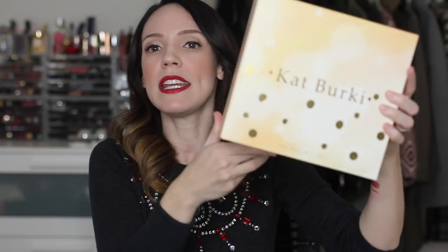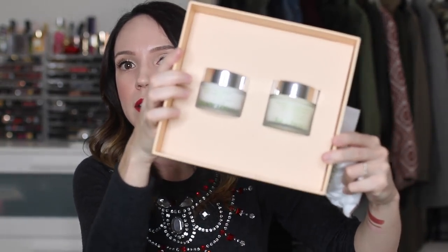The Kat Burkey Super C Set — I've used a bunch of Kat Burkey's products but I haven't tried either of these, so I was really excited. The Kat Burkey set is $130 and it comes with the vitamin C cleansing balm, which I hear is amazing, the vitamin C intensive face cream, and a little muslin cloth. I can't wait to try it. The cleansing balm I hear is absolutely glorious.